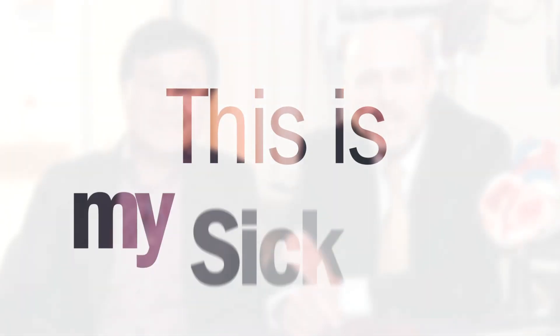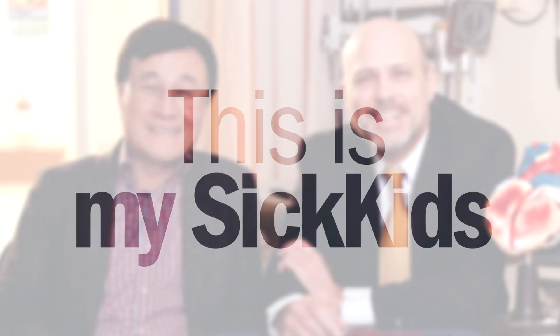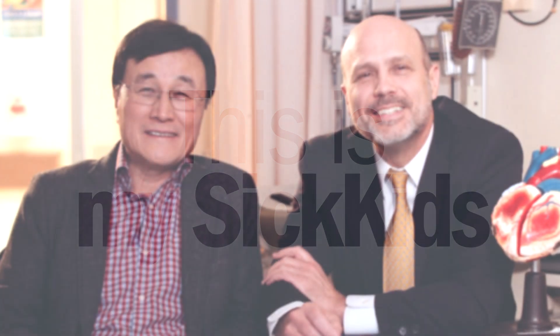My name is Glenn Van Arsdale. I'm the head of cardiovascular surgery at the Labatt Family Heart Center. I'm Shijun Yu, cardiac radiologist working in the diagnostic imaging and heart center.